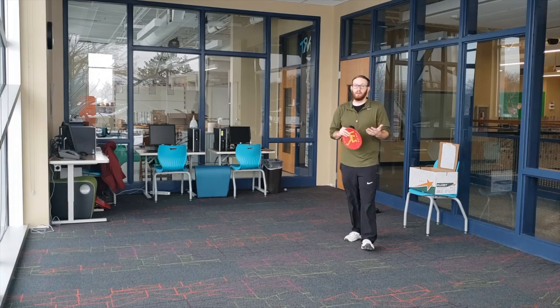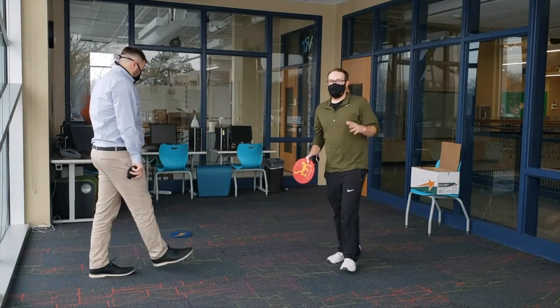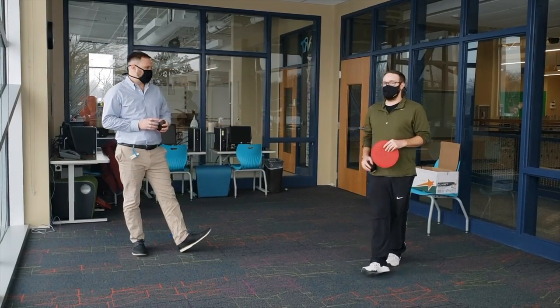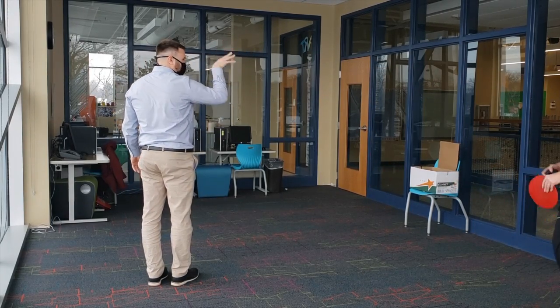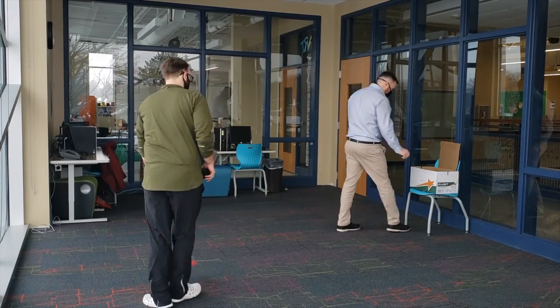Mr. Calley is nice enough to come and help demonstrate how this game is going to work. We're going to play a game of Pig and explain how it works. I'm going to let Mr. Calley go first. Mr. Calley is going to pick a spot anywhere to shoot from to start. He made it from that spot, so I have to go to that same spot and make it from that spot.